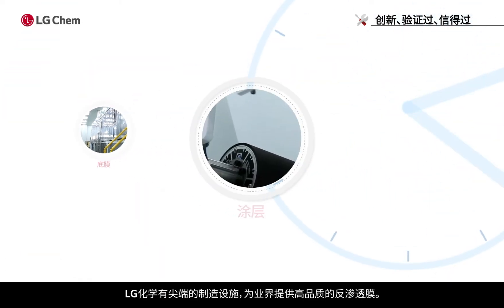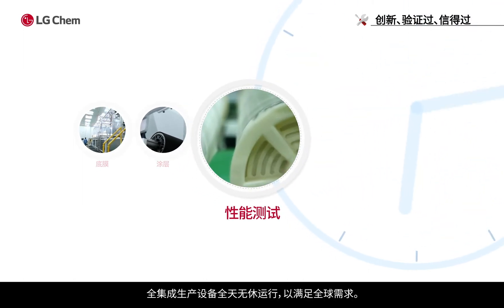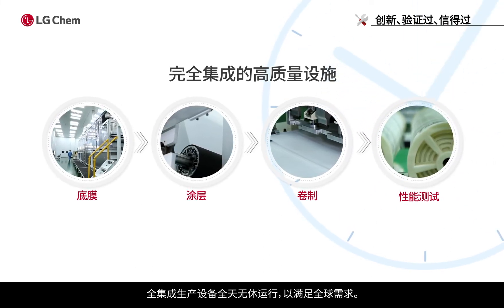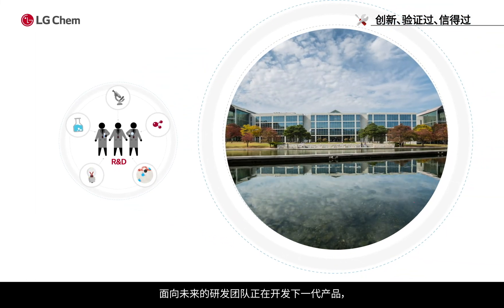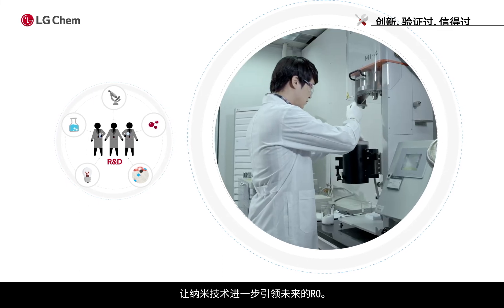LG Chem has a cutting-edge manufacturing facility for industry top quality RO membranes. The fully integrated production facility is running 24-7 in order to meet global demands. The future-oriented R&D team is developing next-generation products incorporating nanotechnology to lead the future of RO.